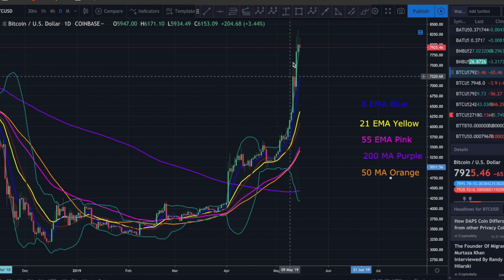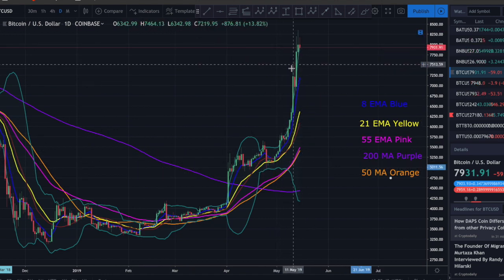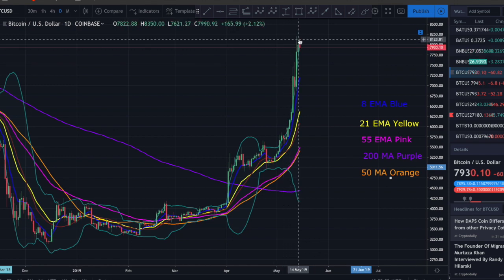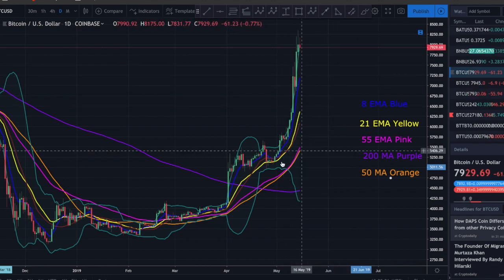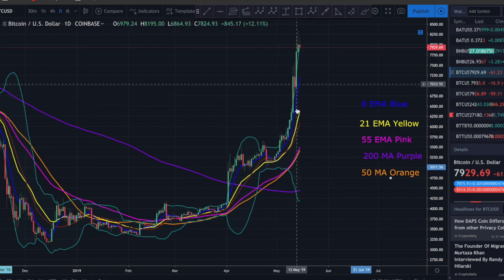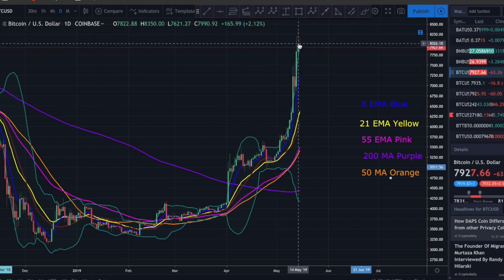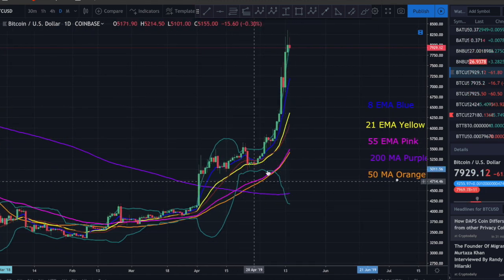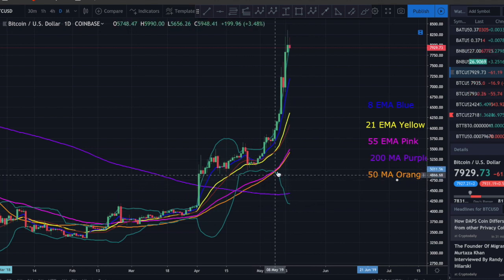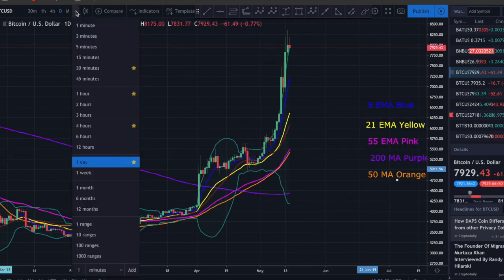Technical analysis can't account for how much people will FOMO in, especially in such a new market without a lot of history. Normally I'd say this is extremely stretched and should be correcting down to at least 7000, if not back to the prior consolidation around 4500-5000. But the 8-day EMA is above the 21, which is above the 55-day EMA - all very bullish. The 55-day EMA is now crossing above the 50 simple moving average - again, very bullish.